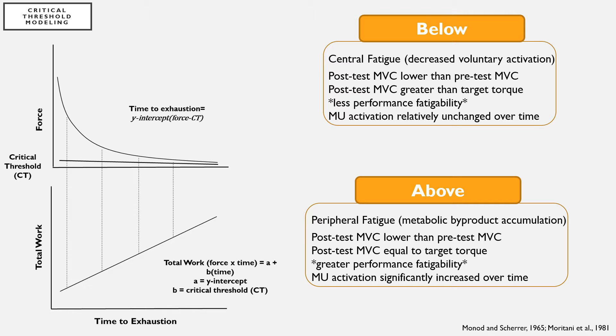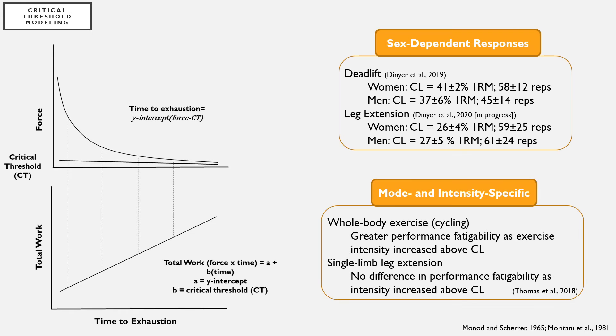Below the critical threshold, fatigue is predominantly caused by central factors such as decreased voluntary activation. While above the critical threshold, fatigue is primarily caused by peripheral factors such as metabolic byproduct accumulation. In addition, authors have reported sex, mode, and intensity-dependent responses when repetitions are performed above versus below this threshold.